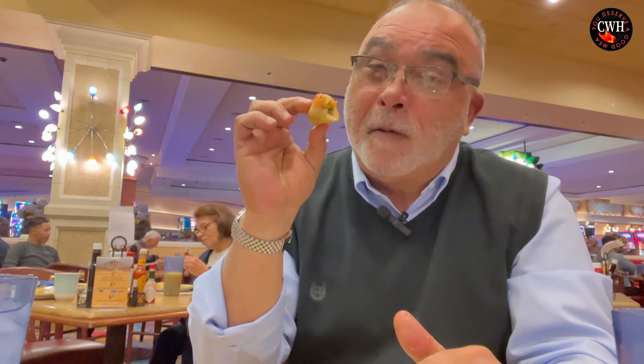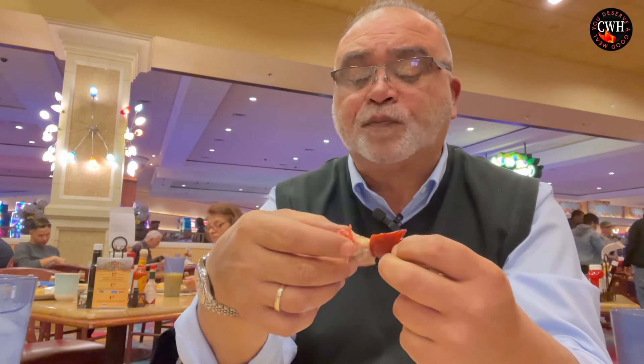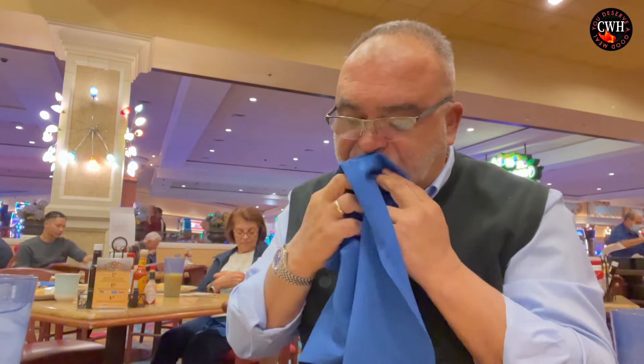I also have this spring roll right here — I already put some of the sauce on top. This one is not that crispy; it's a little soggy. I'm going to try this barbecue rib — I got a tiny one. It's a little dry. Good flavor, but it's a little dry.